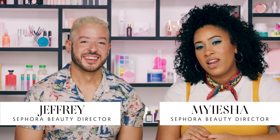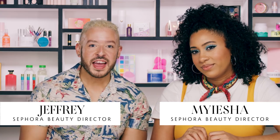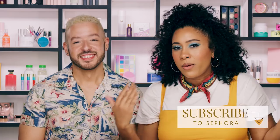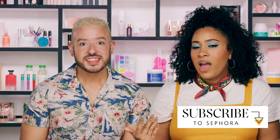Hey guys, my name is Mayesha and I'm a beauty director here at Sephora. And it's Jeffree here, I'm also a beauty director. Summer is here! We're in LA but it doesn't matter where you are — you need to protect yourself with SPF. The sun is out in full force and she ain't your friend. Sunscreen is really fun now and very easy to incorporate into your routine.